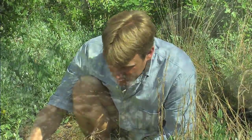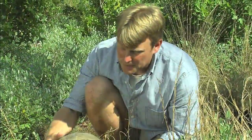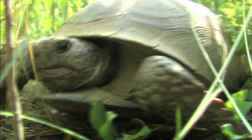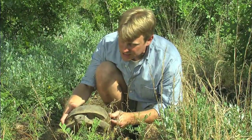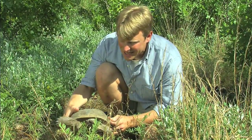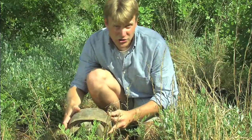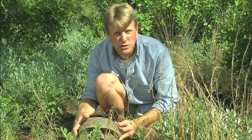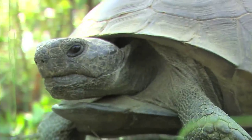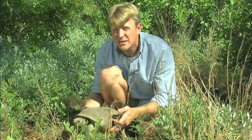The gopher tortoise, just like all tortoises, is herbivorous. One thing you notice right away is this is a massive turtle for North America. In fact, the gopher tortoise and his close relative the desert tortoise are the two largest land turtles in North America. And while tortoises are turtles, not all turtles are tortoises — tortoises all belong to their own family, Testudinidae.